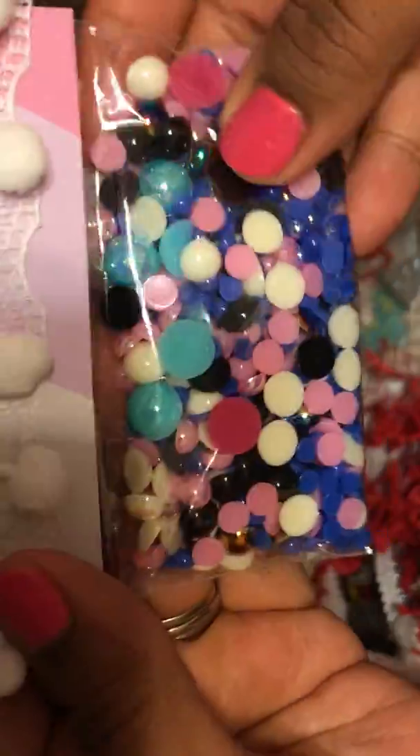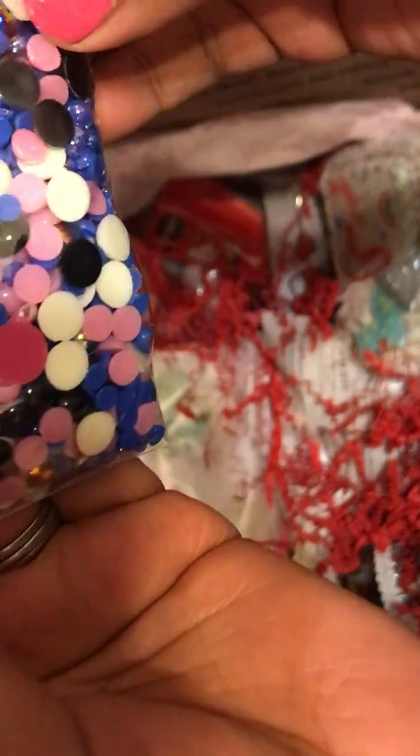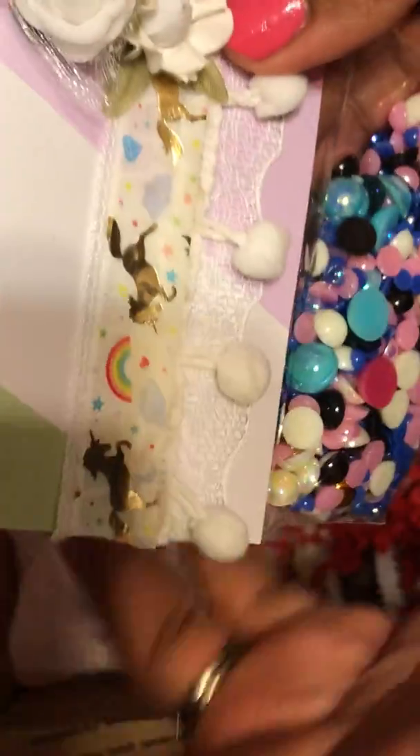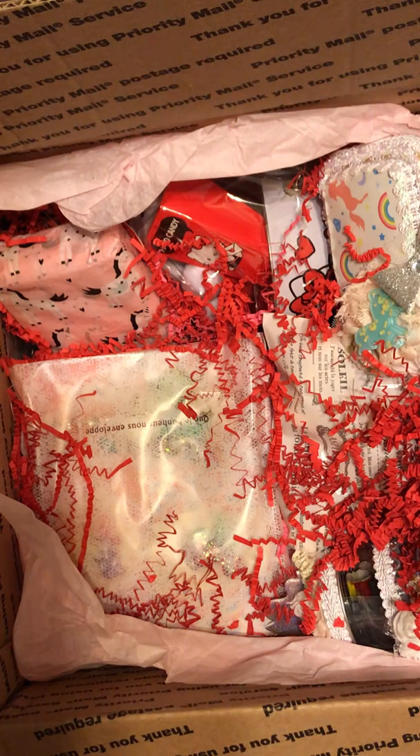And then these really pretty ones — her packaging is on point. Look at the detailing, the gold unicorns, the pom pom trim, and the rose. I love it all! And then she even sent me some little die cut unicorns. These are so pretty.